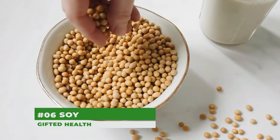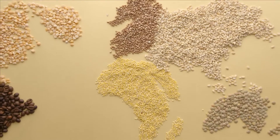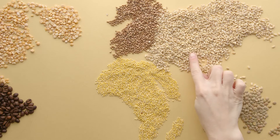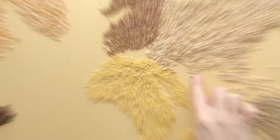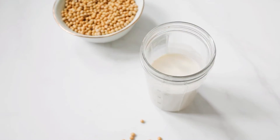Number 6: Soy. Not only is soy a healthy protein alternative to meat, it may also help prevent fatty liver. One of the liver's main functions is to break down and process fat. Adding soy to a diet has been shown to reduce fat buildup in the liver and protect against alcohol-related fatty liver disease. Edamame, tofu, and certain kinds of non-dairy yogurt are all great sources of soy.